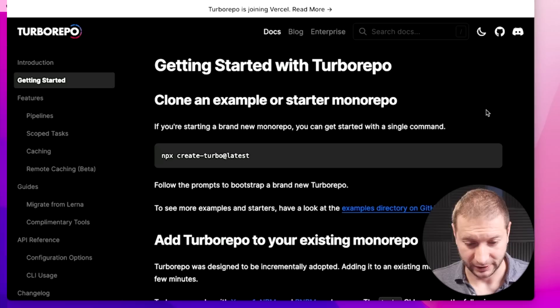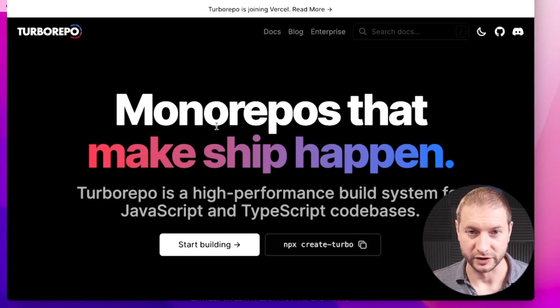I've been using NX for a number of years now, and there's a new player on the block called Turborepo. Here is their website. They've just been acquired by Vercel. It's a small project right now, but it's probably going to grow. By the way, NX is built by Narwhal. Some of the people that worked for Google before they founded this company, Narwhal, and now they build NX.